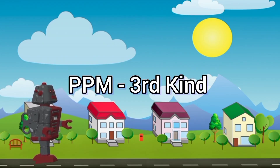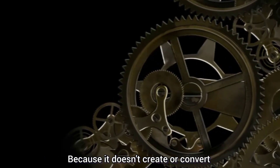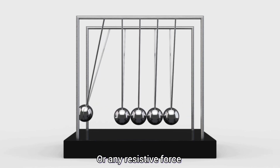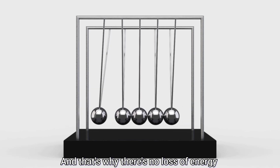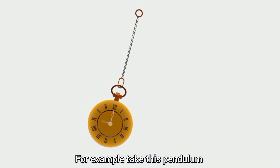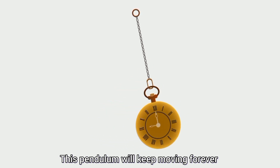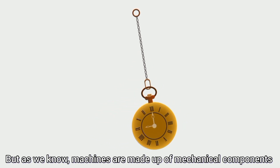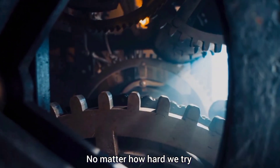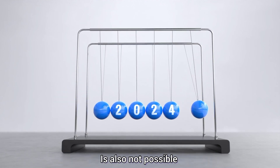The perpetual motion machine of the third kind is the only machine that is theoretically possible to build, because it doesn't create or convert free energy. It's just a simple device that has no friction or any resistive force, and that's why there is no loss of energy — once it starts, it runs indefinitely. For example, take a simple pendulum: in the absence of friction or any resistive force, the pendulum will keep moving back and forth continuously. But as we know, machines are made up of mechanical components, and no matter how hard we try, we cannot remove friction completely. That's why the perpetual motion machine of the third kind is also not possible to build.